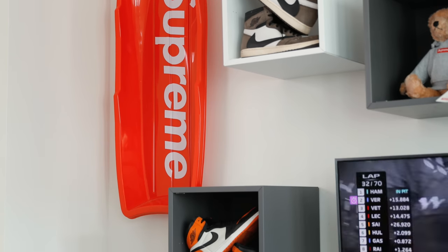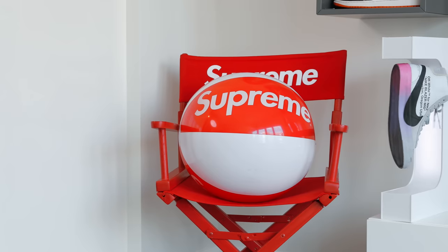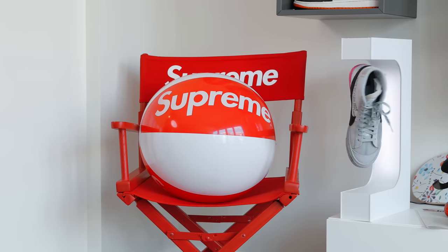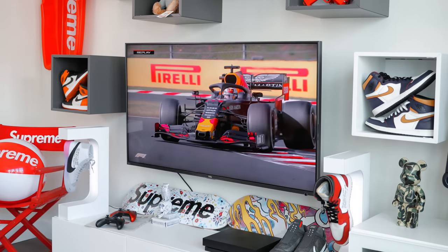Another major essential for any hypebeast space is Supreme accessories, and you couldn't find anything larger than a Supreme sled. This lives on the left side and gives the entire setup — along with the Supreme ball and the director's chair — a huge pop. As YouTubers and content creators, I think the Supreme director's chair is very fitting.